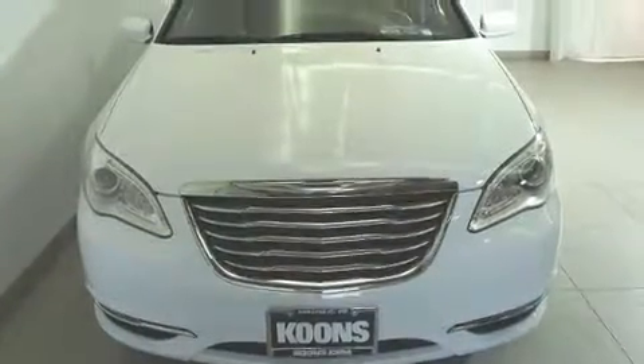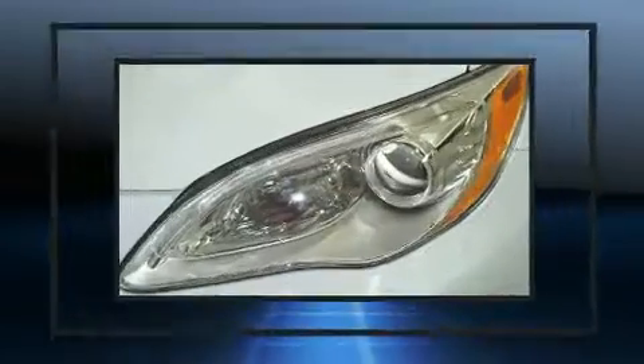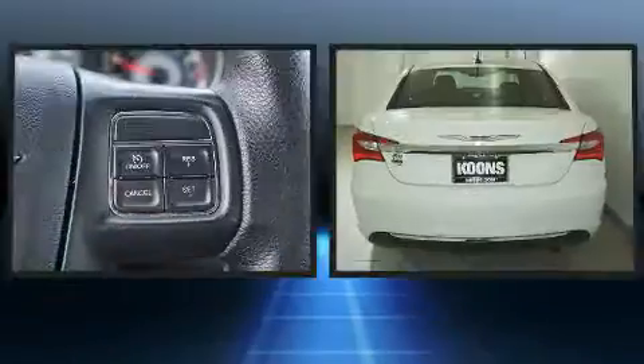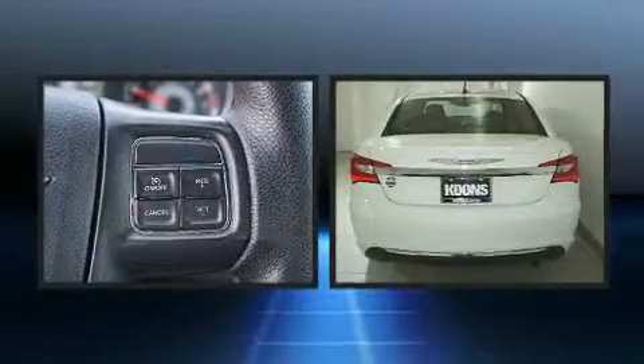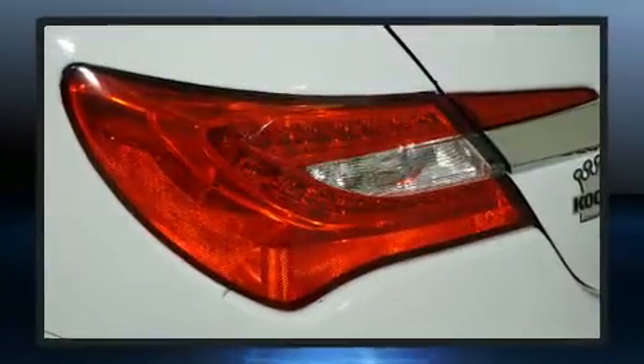All of the premium features expected of a Chrysler are offered, including delay-off headlights, one-touch window functionality, speed-sensitive wipers, an outside temperature display, power door mirrors and heated door mirrors, and more.